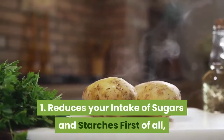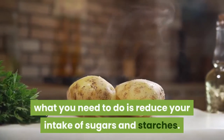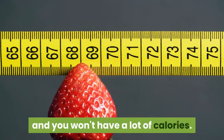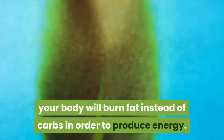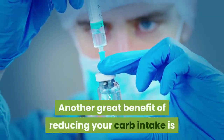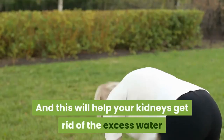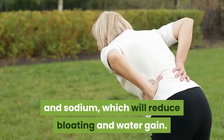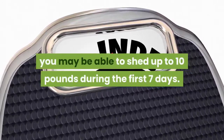Method 1: Reduce your intake of sugars and starches. What you need to do is reduce your intake of sugars and starches. This will help you curb your hunger and you won't consume as many calories. Your body will then burn fat instead of carbs to produce energy. Reducing your carb intake also lowers insulin levels, which helps your kidneys get rid of excess water and sodium, reducing bloating and water weight. You may be able to shed up to 10 pounds during the first 7 days.